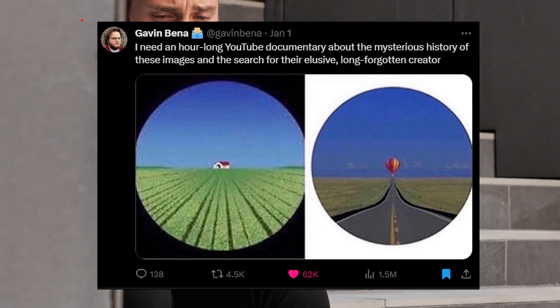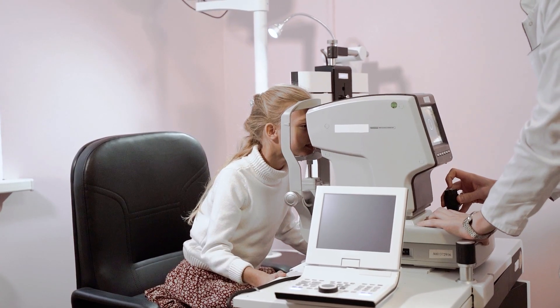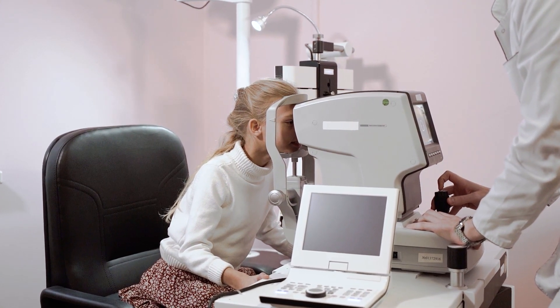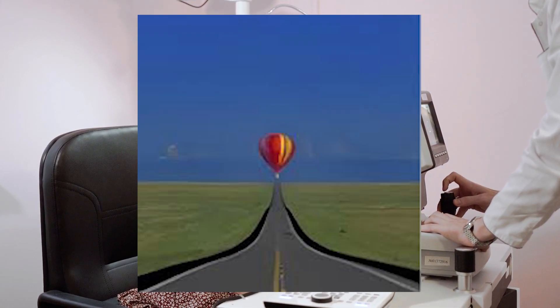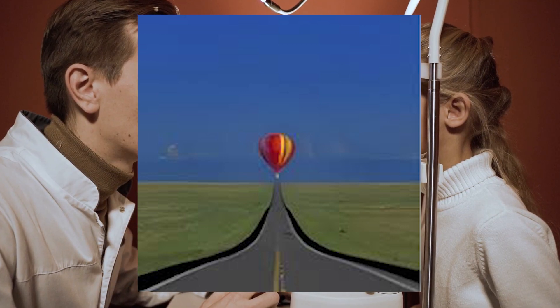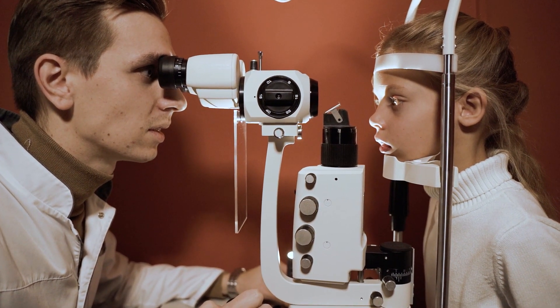It has a simple explanation and you don't need an hour-long video to explain what's in an ophthalmologist's office. It is a test to check your refractive index — or how badly your eyes are doing. You will see it becoming blurry at various points, and that is to test your nearsightedness or farsightedness and your visual acuity. This is called an auto-refractor.